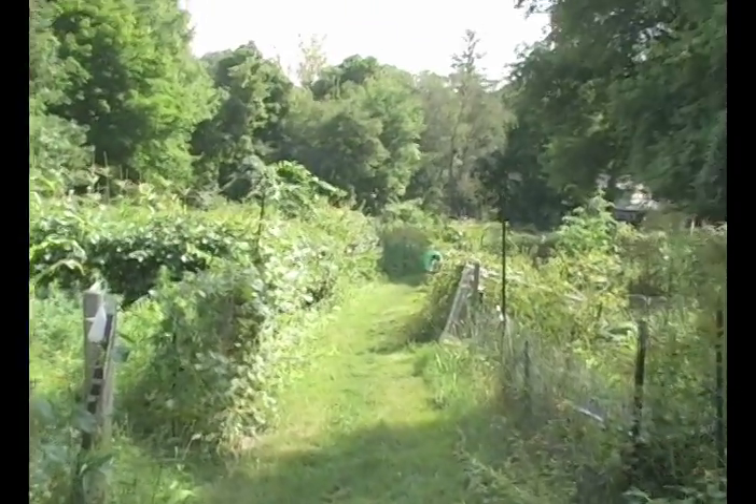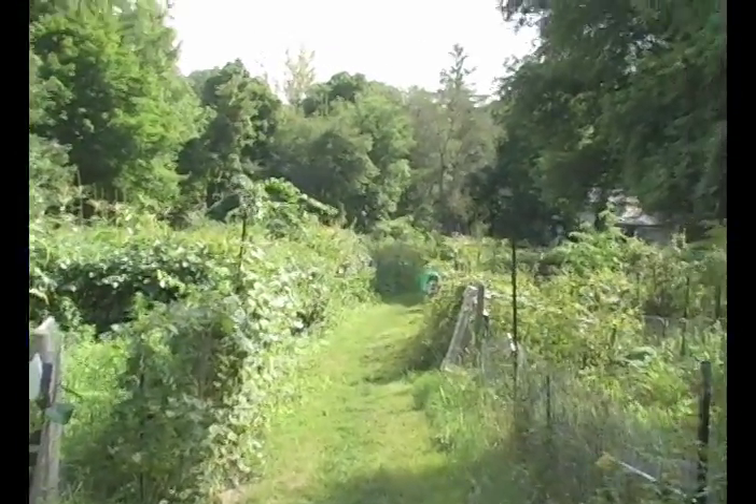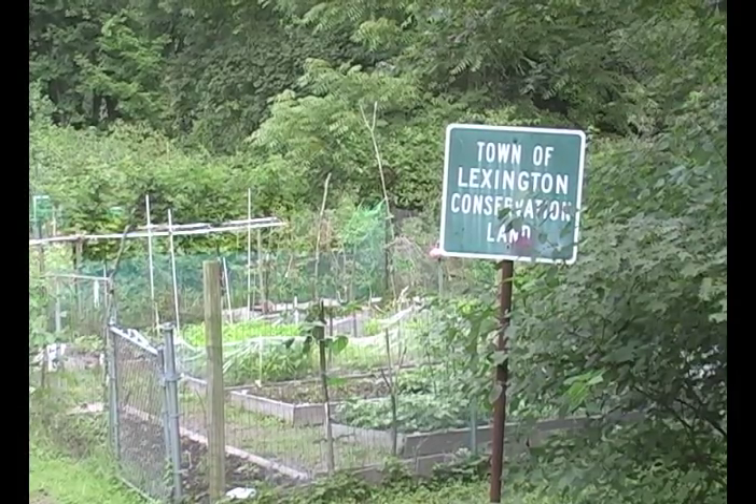I had moved here from Brookline where I'd had a community garden for 10 years. One of the things that was interesting to me when I got here was that they really provided no services. In Brookline there was a water hookup and regular mowing around the plots. Out here, it's kind of vacant — it's not really a community garden, it is a nod to the idea of a community garden.